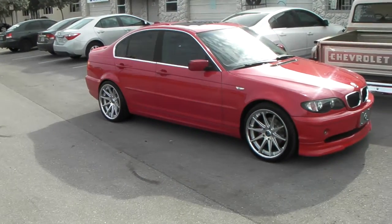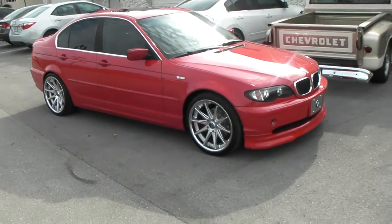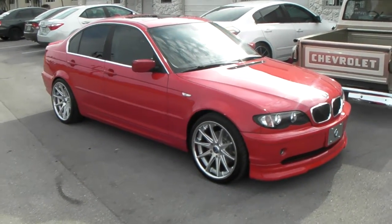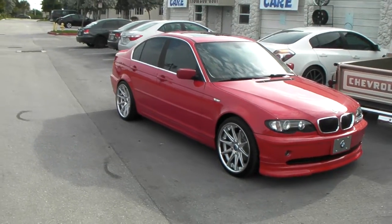We got a 235-35-19 in the front with a 255-30-19 in the back, because these 0.4s — the same body style — is a little bit slim. So you want to make sure you slim down the tire as much as you can so you don't get into rubbing.